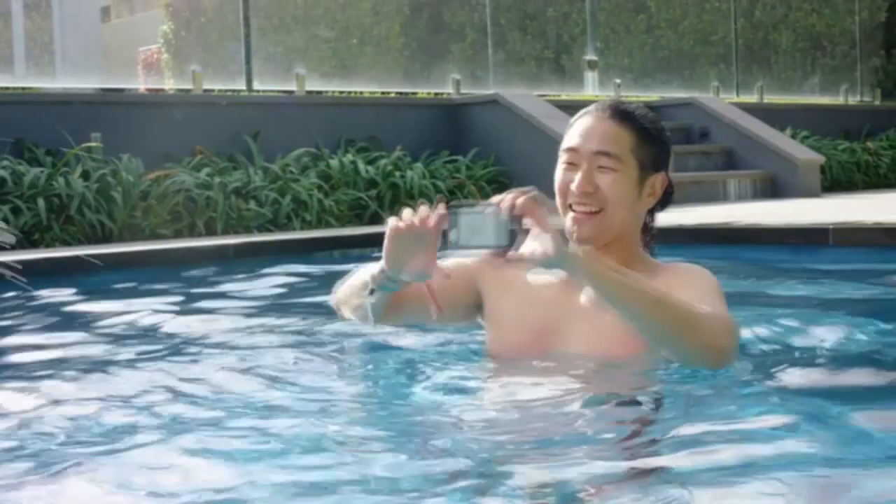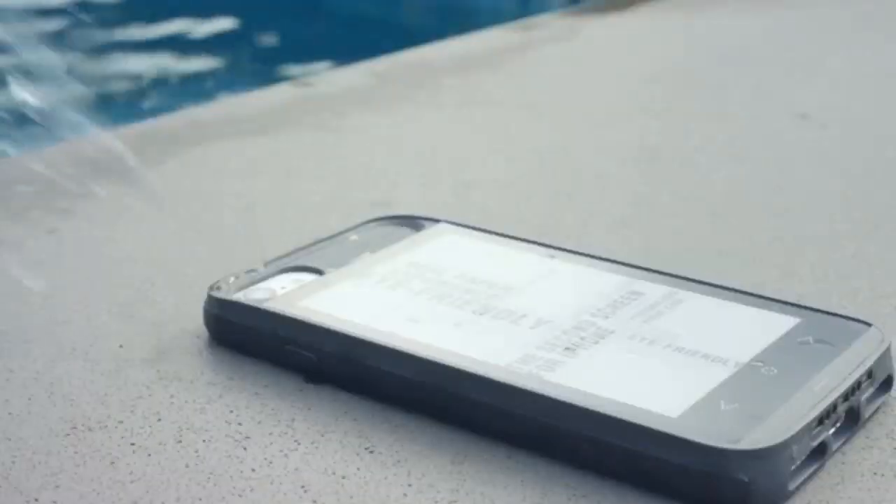Bigger screen maybe? A larger reading area? If I could customize the way my schedule is shown — like templates to choose from — is that possible? If I could take a photo here and then see it here, you'd be my favourite people. Period. The iPhone 7 is waterproof, so if the case could be waterproof as well, that'd be kind of cool.